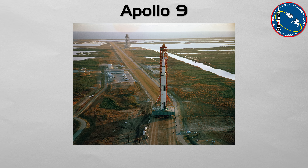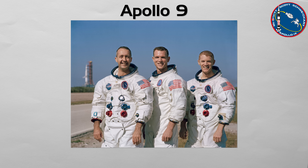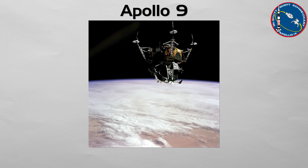Apollo 9: the full-dress rehearsal in the safety of Earth orbit. This was the first crewed flight of the complete Apollo spacecraft — the command and service module and the lunar module. The crew, commanded by James McDivitt, performed the first-ever docking and undocking of the two vehicles and flew the LM independently for several hours. This mission was a crucial engineering test, proving that the strange-looking lander could function as a self-contained spacecraft and that astronauts could successfully maneuver it.